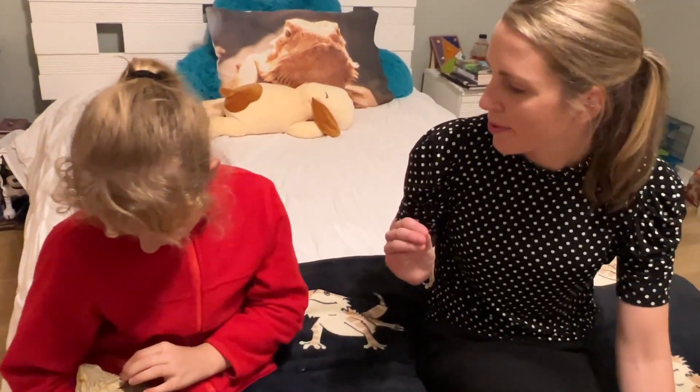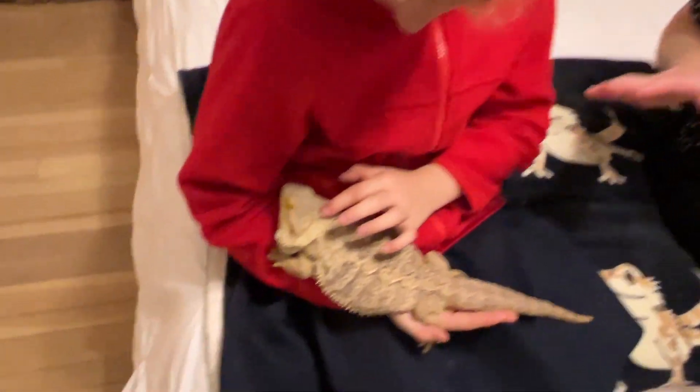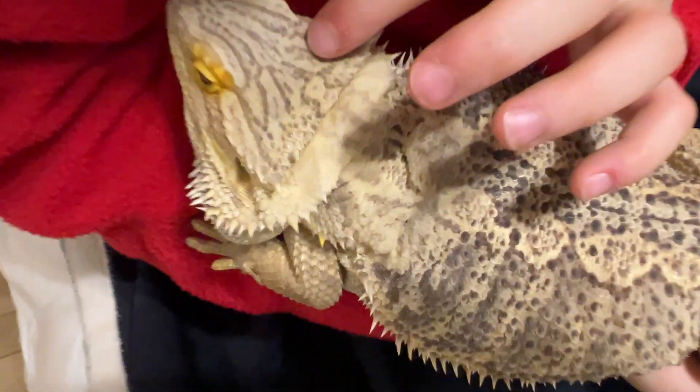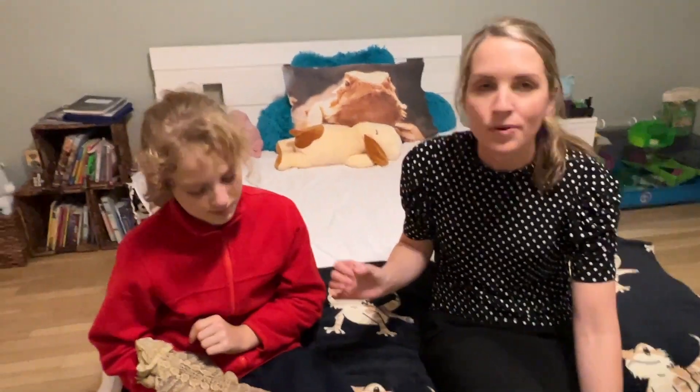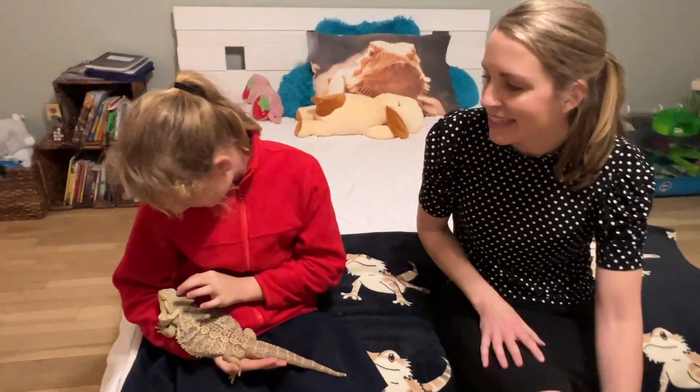This third eye is awesome because it actually has some of the same features as our eyes — it has a cornea, a lens, and a retina. It's actually hidden by a scale, so you can't really see the whole eye, and that scale serves as protection.